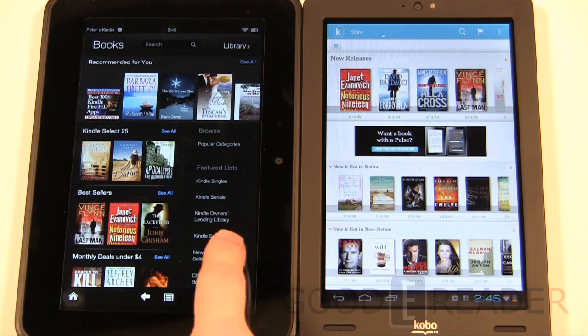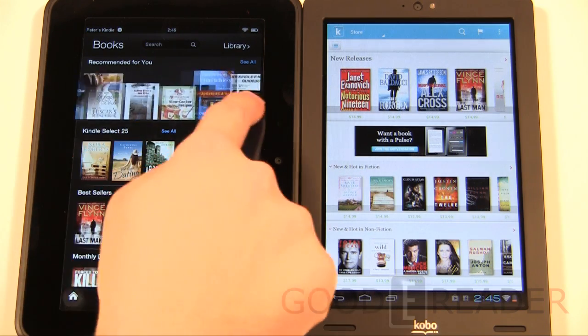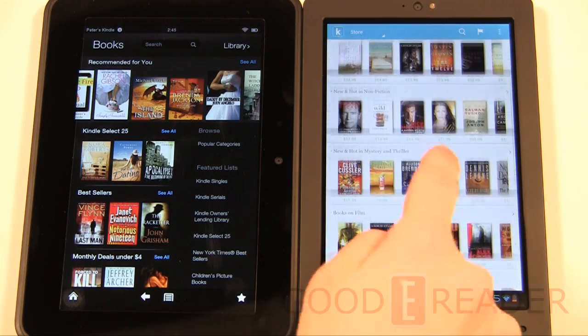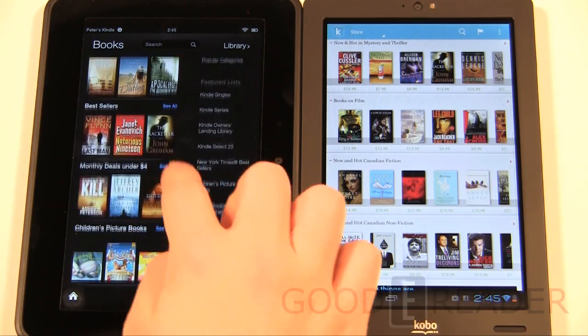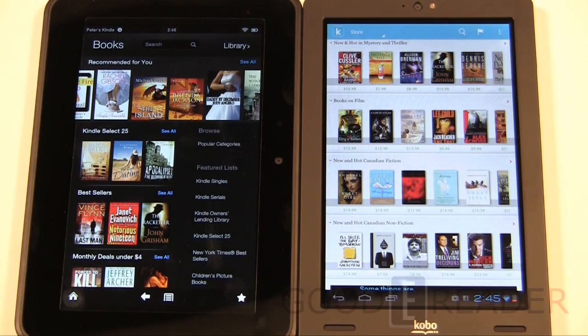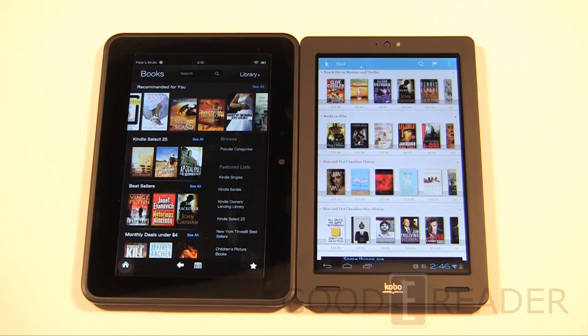In the ebook section of the Amazon store you have Kindle Singles, Kindle Serials, Select 25, and everything can be scrolled left and right. The Kobo Arc's presentation uses screen real estate more effectively. Amazon probably has a deeper self-publishing system — Kindle Singles, Kindle Select, free ebooks for Amazon Prime members. Kobo just launched Writing Life this year, so things may change in a year or two. But Kobo has more total ebooks: 3.7 million versus Amazon's 1.2 million.